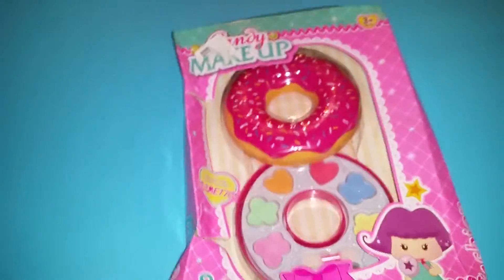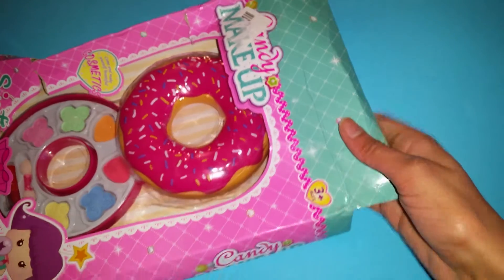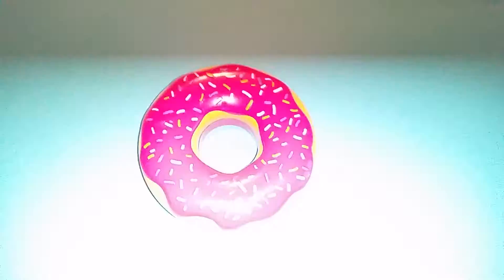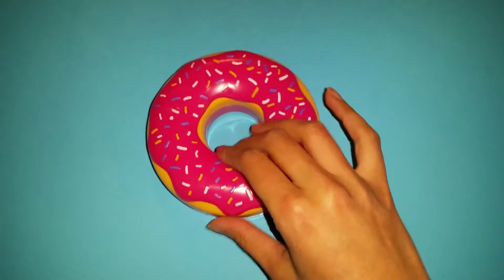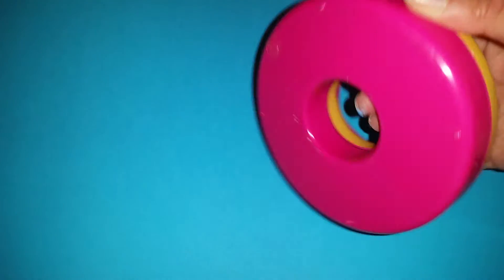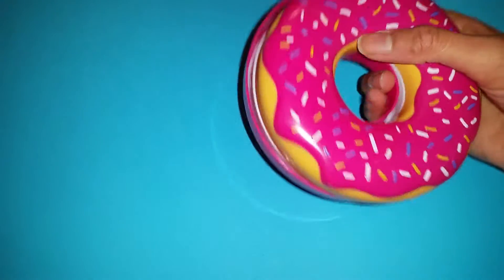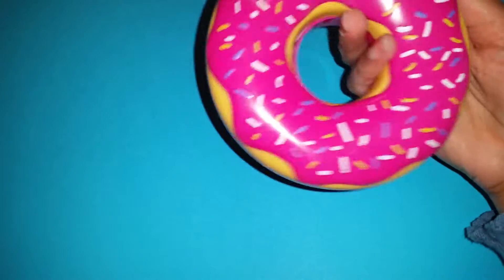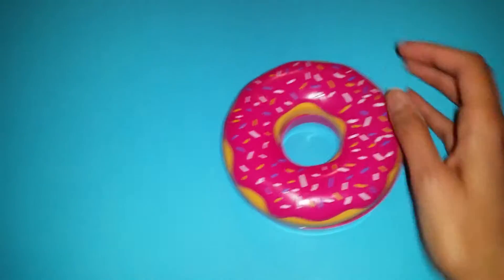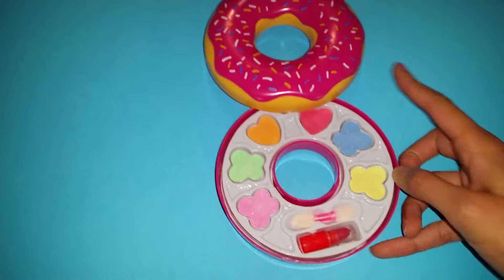We're gonna try it out and see what it is. Let's open it up — it doesn't really look like you need to slide it out, you can just pull it out. The donut is out of the box and it looks so cute! It's not really completely closed, it will just slide around, so you really have to make sure you have a tight grip so it doesn't fall out. But it's very easy to open — you just slide it open like that.